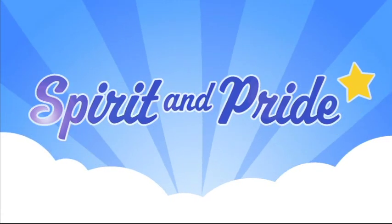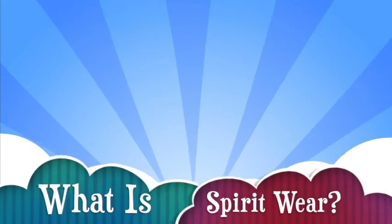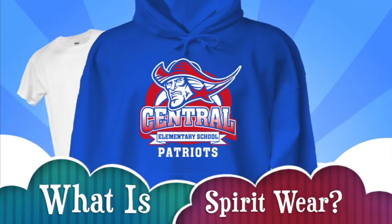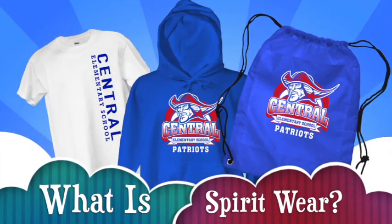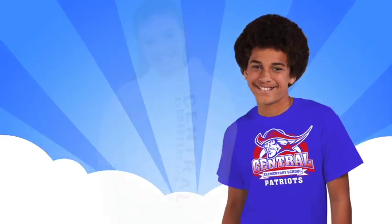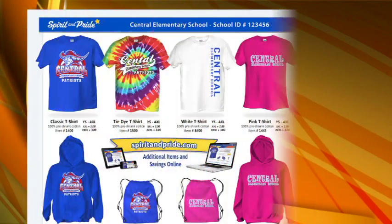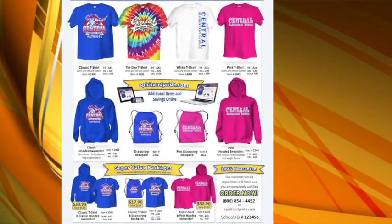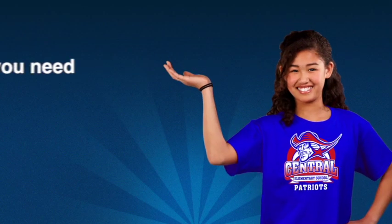Hello students, and welcome to the Spirit and Pride spirit wear program. What is spirit wear? It's the cool t-shirts, hoodies, and backpacks that have your school's colors, name, and mascot on them — and believe me, there's some cool stuff to choose from. You can show your school pride by wearing these awesome shirts. You'll get an order form that has all your school's choices, and getting your own spirit wear is simple and easy.